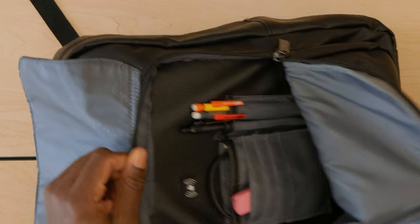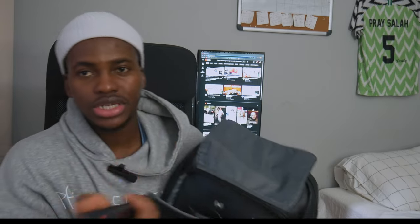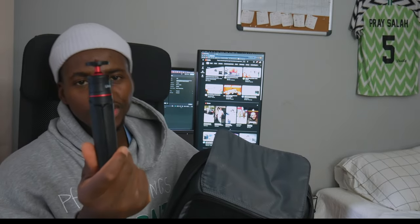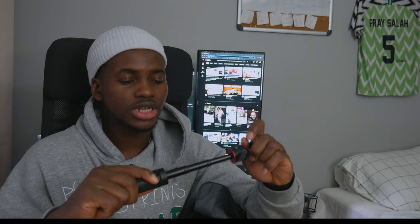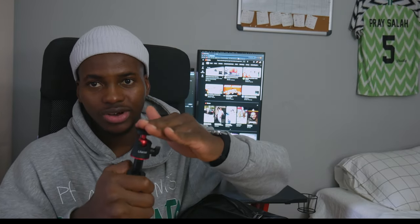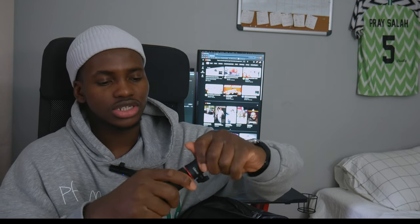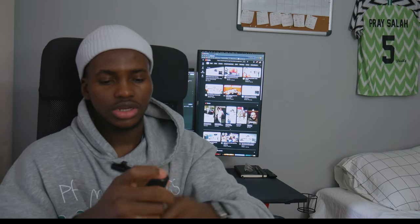In this small compartment I put basic stuff like cables and my little everywhere tripod. I take this tripod everywhere — I got it from Amazon for about $15. It does the job, though if I put my actual camera on it, it shrinks down. But when I use my phone with it, everything works smooth.